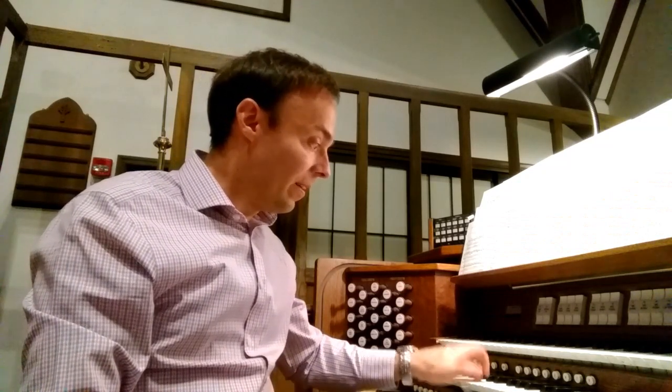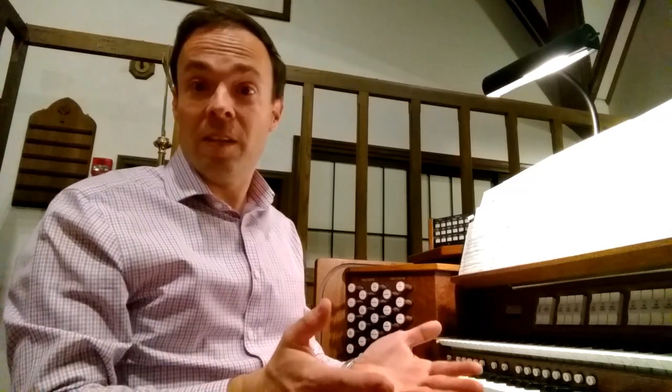Now that we've learned about all the different stops on the organ, let's learn about how we control the volume of the instrument. As I add stops, the organ gets louder and louder. If you're familiar with the expression 'pulling out all the stops,' well, it comes from the organ — because pulling out all the stops makes it louder and louder and louder. One thing I want to note about the organ though, is that the keys are not touch sensitive. No matter how hard or how gently I press down the key, it still speaks with the same volume.